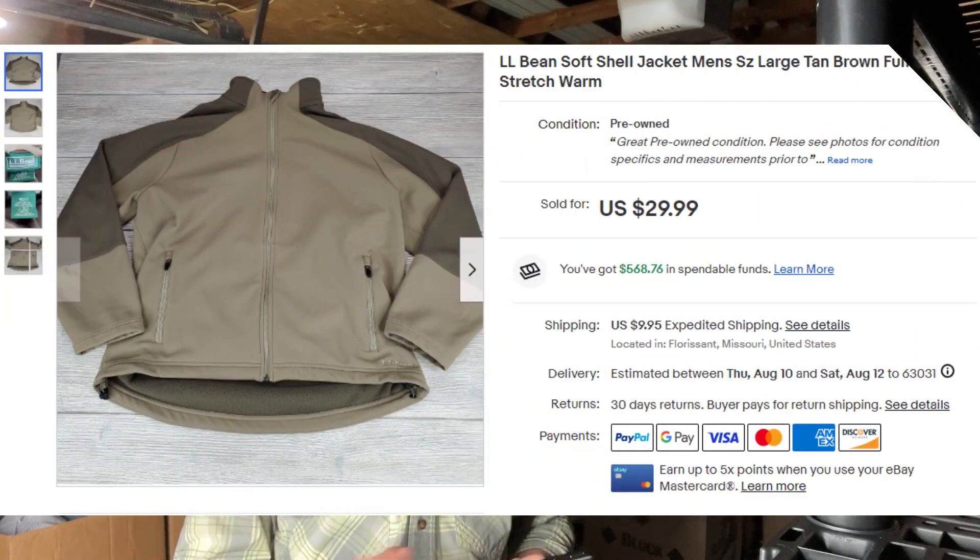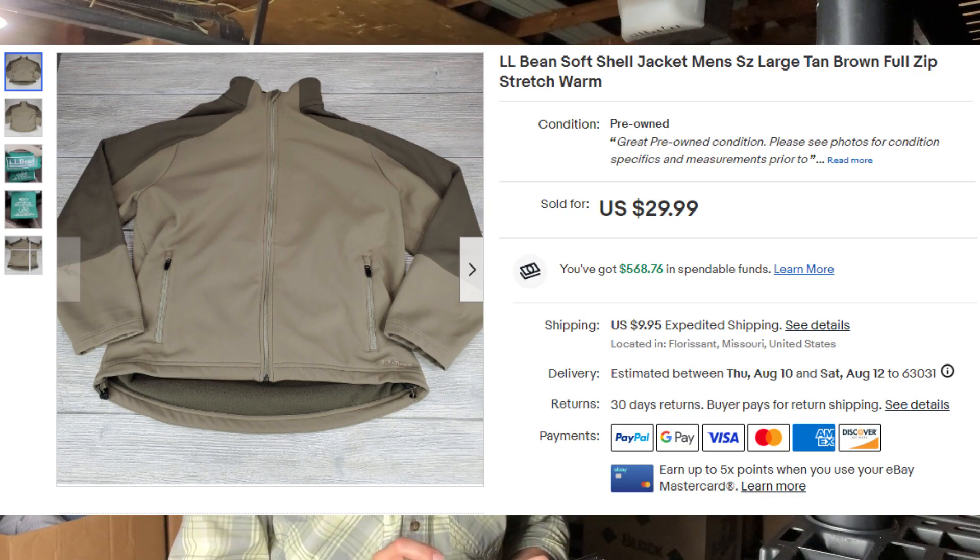Next item, L.L. Bean softshell jacket. L.L. Bean is another brand that you have to be careful with — a lot of their basic stuff, like their button-up shirts, aren't going to sell for a lot of money and they're going to sit in your store for a long time. However, a lot of L.L. Bean outerwear does really well. This one sold really quick — looks like we had listed it within the last few days, didn't even have to wait for it.